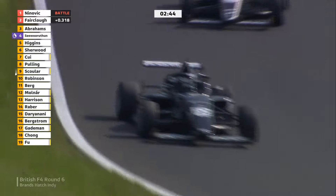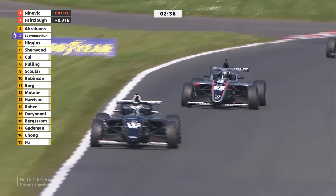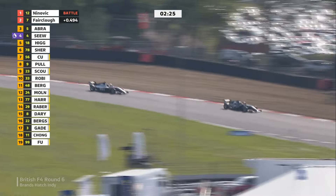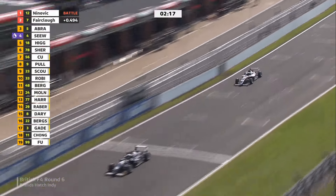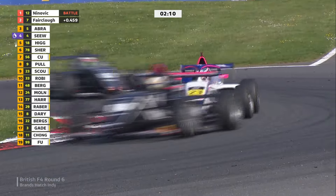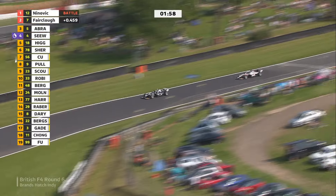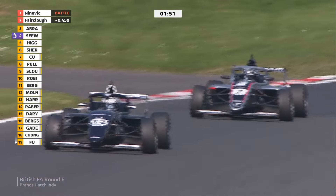Whatever he is racing in — when we saw him at the end of last year, we didn't know whether he was going to be able to continue. He won last year's drive by virtue of a sim racing competition with over 1,000 entrants. He's very grateful for the support he's had this year to get on the grid. It's good to see him driving alongside Ninovic, who has come from the other side of the world to race in this world-class championship. Sherwood fifth, then Tsui, Abby Pulling, Schouler second in rookies — Harrison is getting closer to a rookie podium. Ninovic still leading with Fairclough behind.